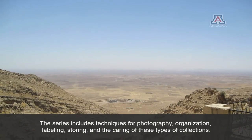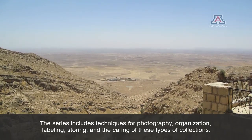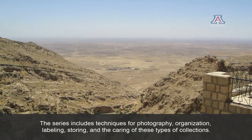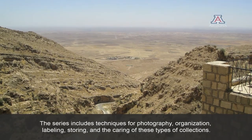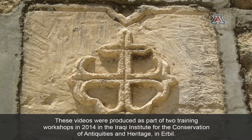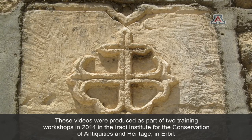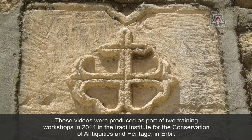The series includes techniques for photography, organization, labeling, storing, and the caring of these types of collections. These videos were produced as part of two training workshops in 2014 in the Iraqi Institute for the Conservation of Antiquities and Heritage in Erbil.